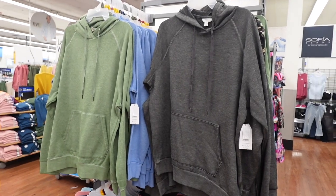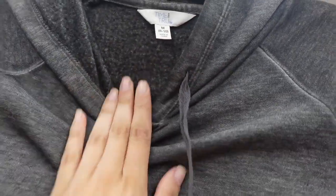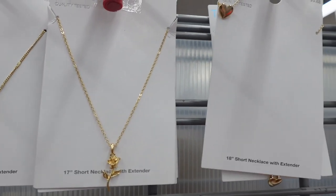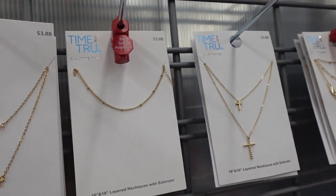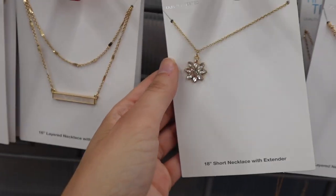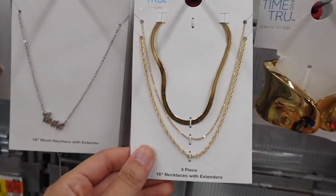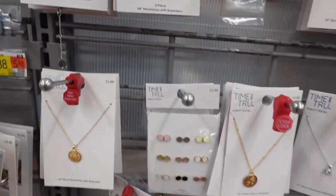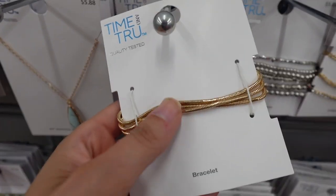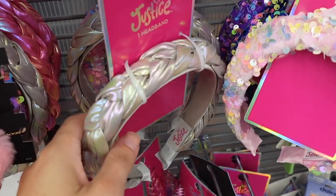Then I found these hoodies from Time and True — nothing like a hoodie, right? These are $17.98 and they were nice and soft on the inside. Then I just went over to the jewelry section to take a look. Their jewelry looks great but it's not the best quality, as to be expected. I found this really pretty cross and they had a lot of these little layered necklaces. I'm trying to get stuff that's more higher quality jewelry that I could have forever — like nicer gold that will last.